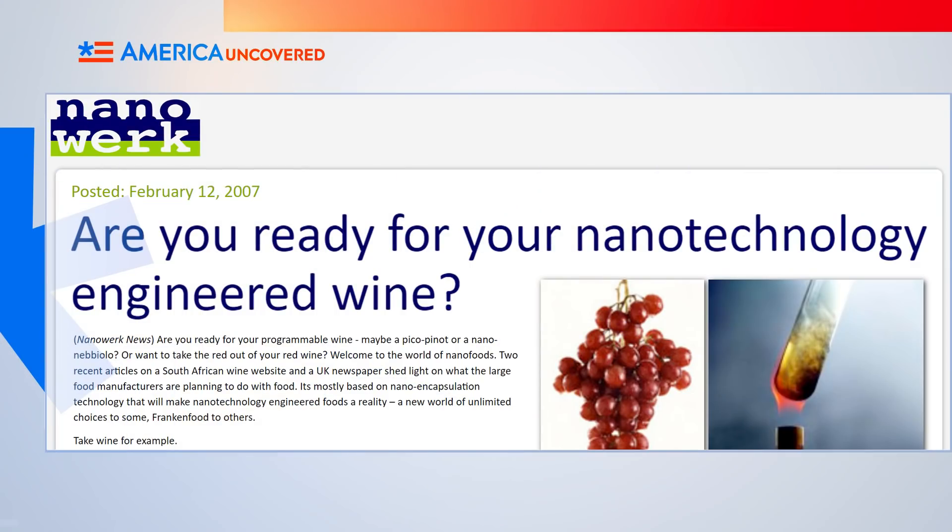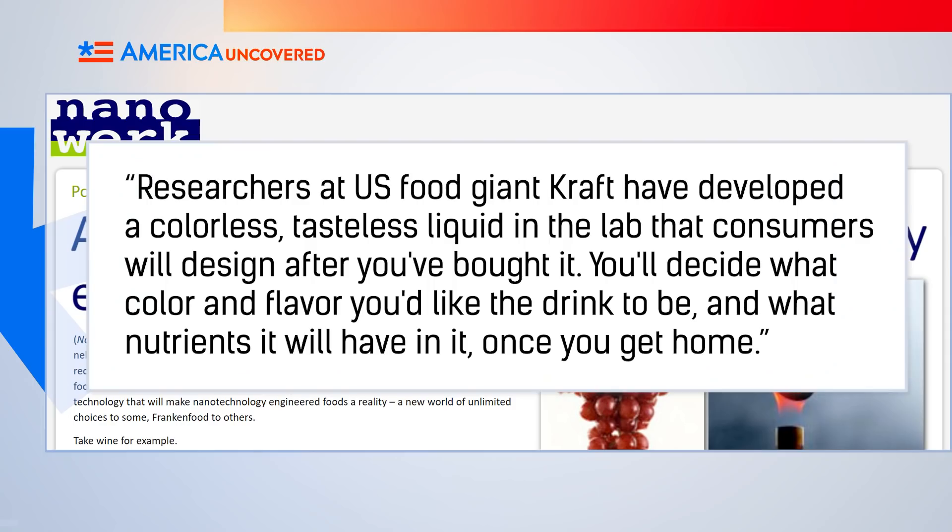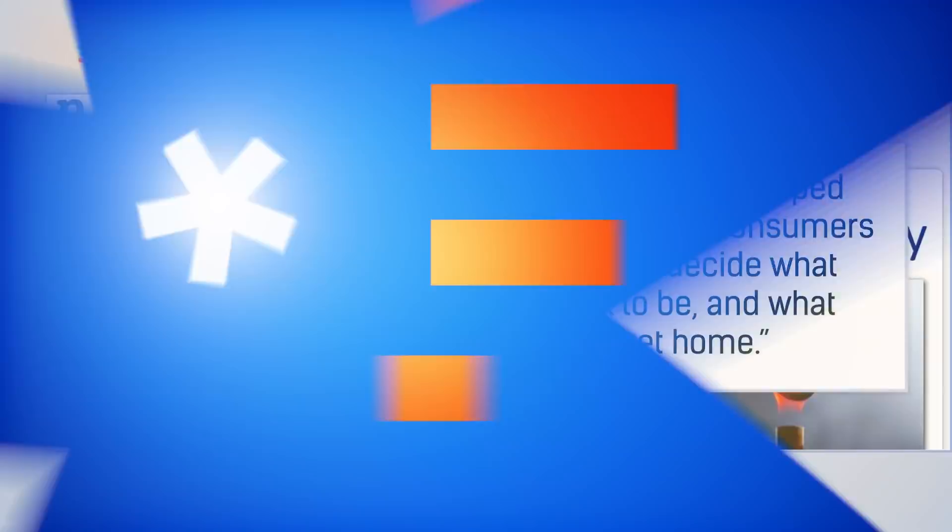It's also being put to stranger uses, like nanotechnology-engineered wine. Researchers at US food giant Kraft have developed a colorless, tasteless liquid in the lab that consumers will design after you've bought it. You'll decide what color and flavor you'd like the drink to be, and what nutrients it will have in it once you get home. Now you can get drunk off rainbow-colored hot dog flavored wine.